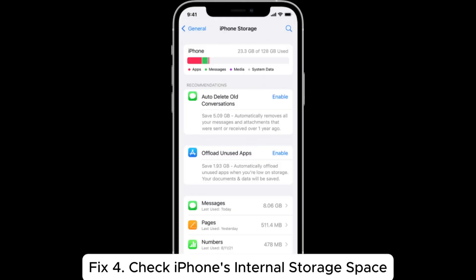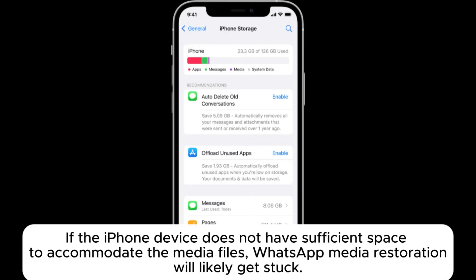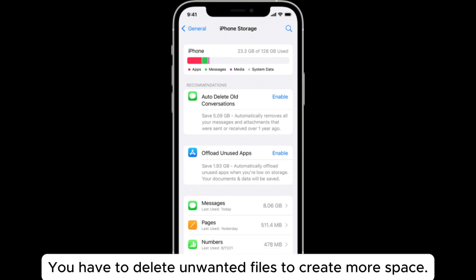Fix 4: Check iPhone's internal storage space. If the iPhone device does not have sufficient space to accommodate the media files, WhatsApp media restoration will likely get stuck. You have to delete unwanted files to create more space.